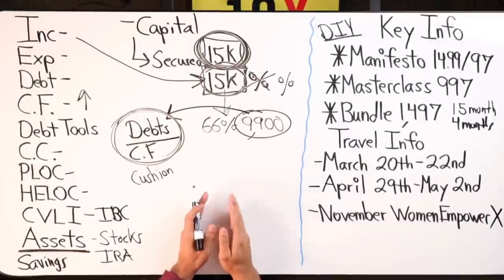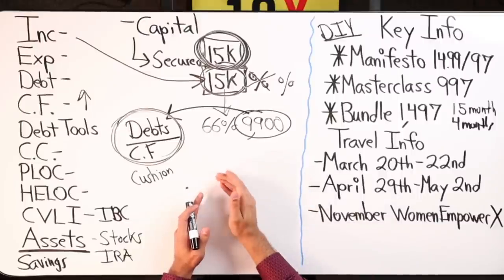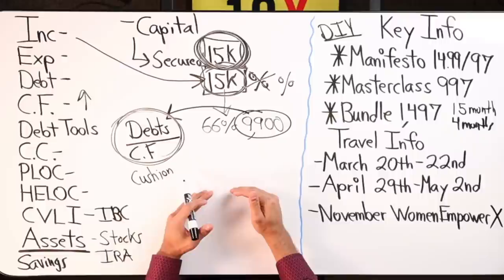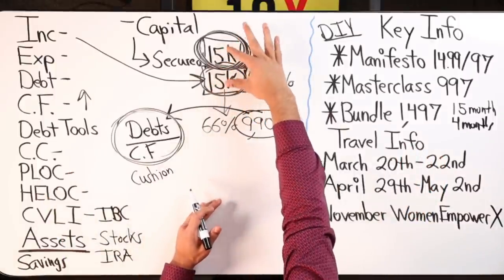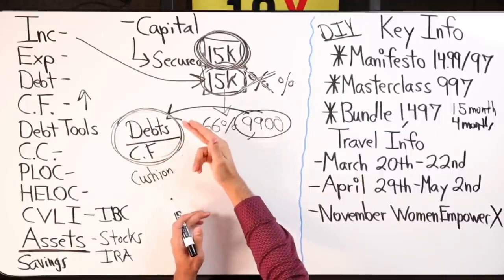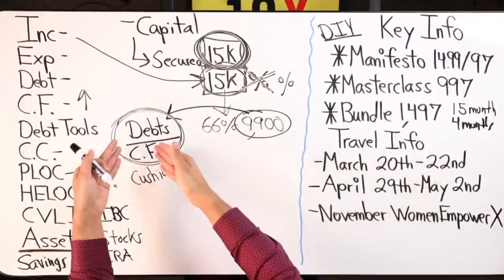If you had just used the savings account, you have to understand that $15k is only $15k — one shot, one kill, and it doesn't come back. When you dump your income back into the savings account, money is gone and you're just building it back up. That's debt snowball — not velocity banking. In this case I multiplied the money using the bank's money, and paid virtually nothing in interest because whatever interest I paid on the LOC, I would have paid on my debts anyway.